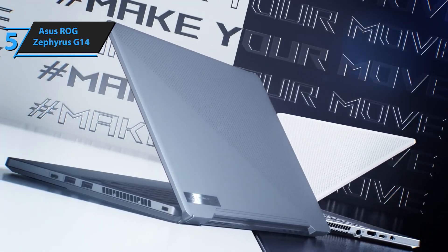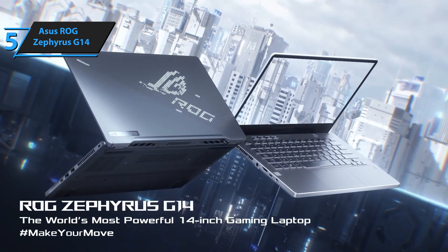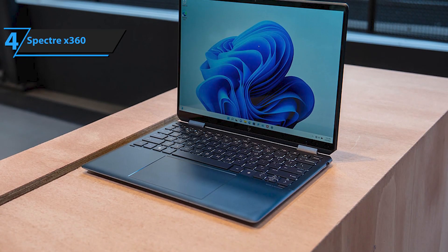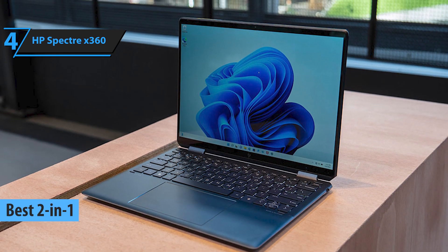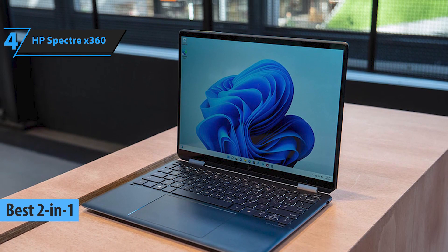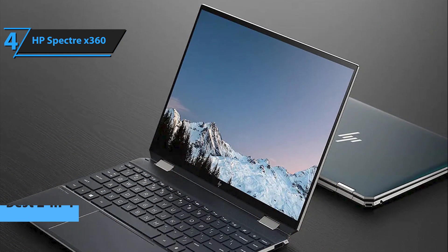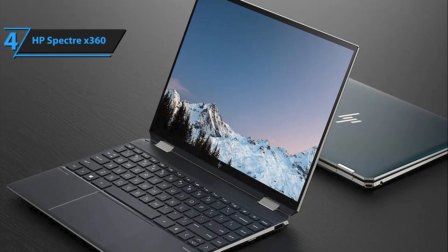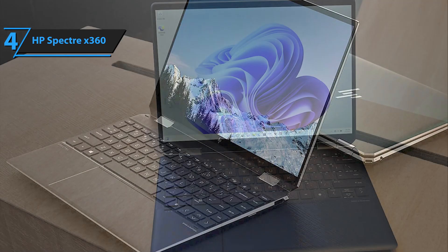With all these features, the Asus ROG Zephyrus G14 truly stands out as an exceptional value for programming enthusiasts in 2023. We now present the HP Spectre X360, the leading 2-in-1 laptop for programming in 2023. This year's HP Spectre X360 has undergone a significant revamp, boasting upgraded specs including 11th-gen Intel Core processors, Intel Iris Xe graphics, a sleek 2-in-1 design, and a modern gem-cut chassis.